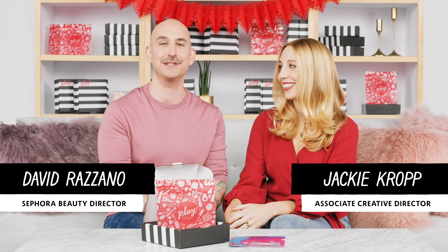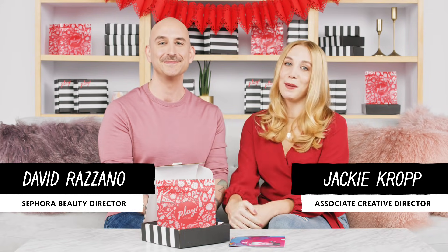Hi guys, I'm David, a beauty director at Sephora, and I'm Jackie from the Play by Sephora team. We're here to talk to you about your February Play by Sephora box. This month's theme is Love Struck Beauty — February is the unofficial month of romance, but we're taking a break from that to talk about loving yourself. Each box this month is packed with products perfect for showing your routine a little love.